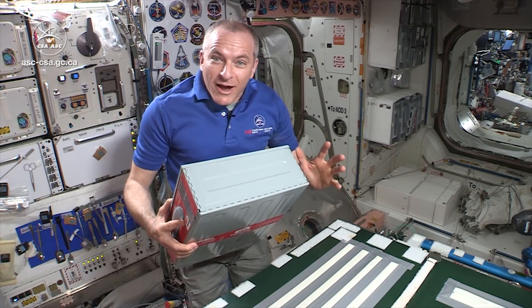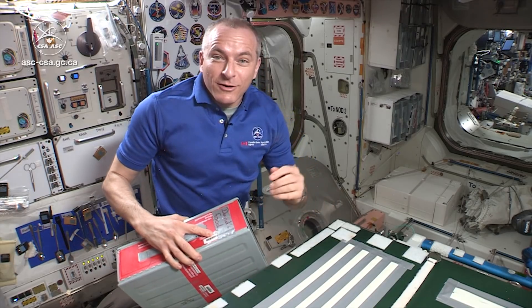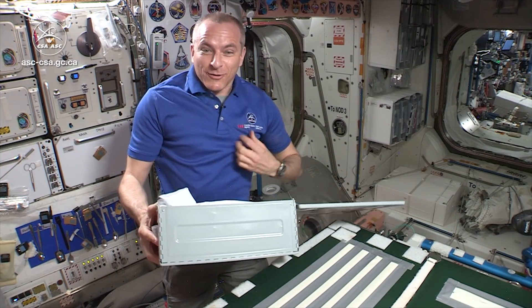About every month and a half or so, I can open one of these boxes. They've been sent by an automated cargo vehicle. We catch them with Canadarm2 out of the cupola, and it contains food that I've chosen myself. And so it's good for variety.